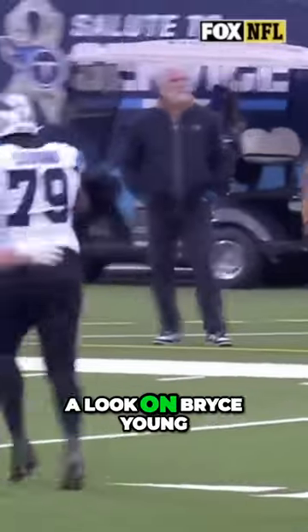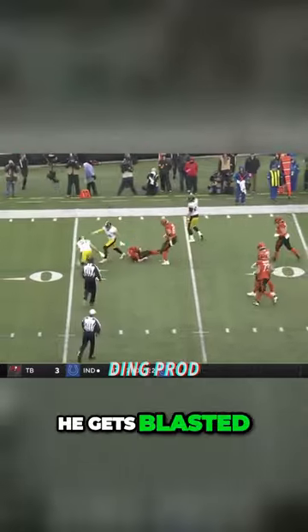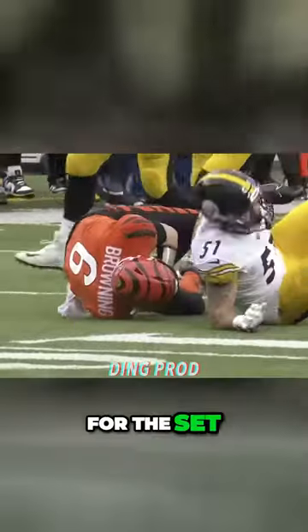Arden Key finally put a lick on Bryce Young, locked on a third and five. Browning trying to set his feet — gets blasted! Nick Herbig tees off on Browning for the sack.